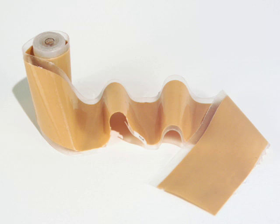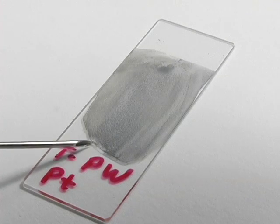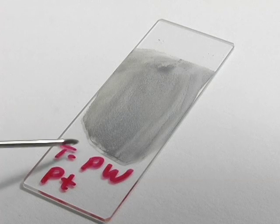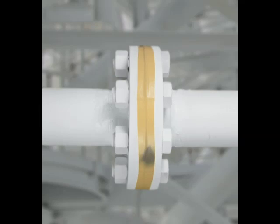Smart Tape revolutionizes detection of hydrogen through its instant color-changing properties. The tape changes to a dark color in the presence of hydrogen. One version returns to its original color once all hydrogen has dissipated, and another remains dark permanently.